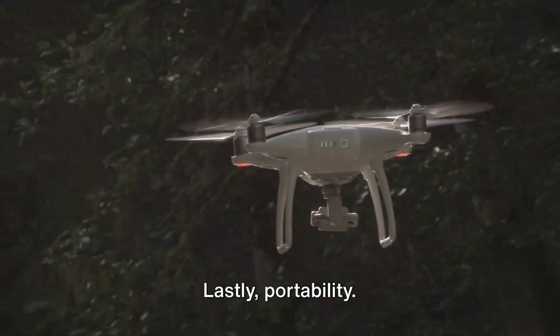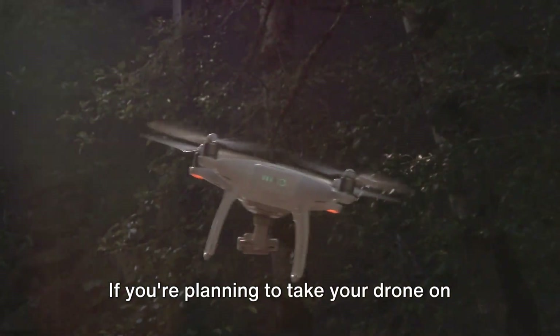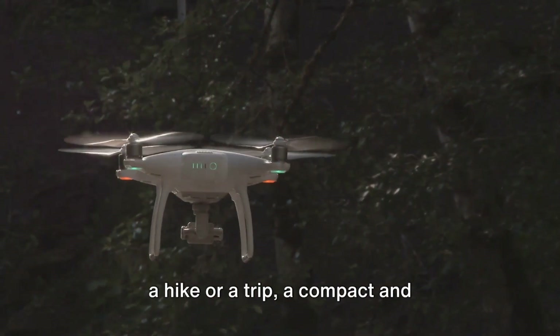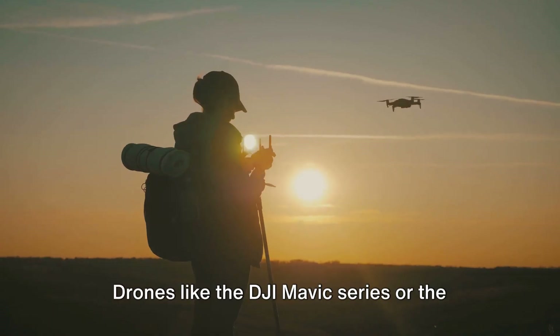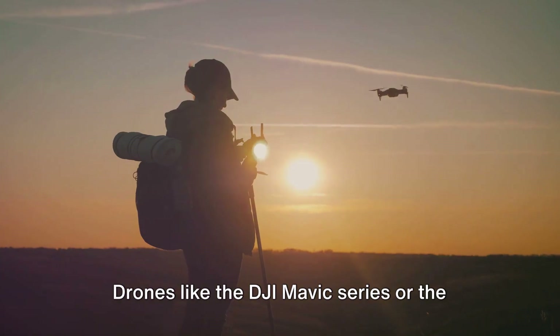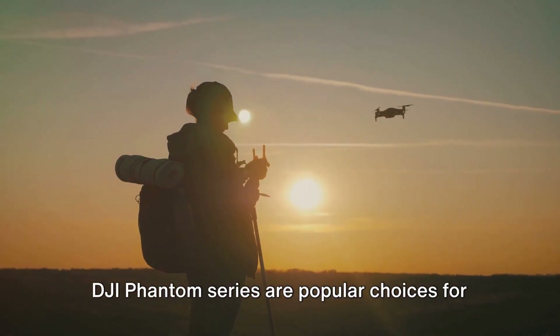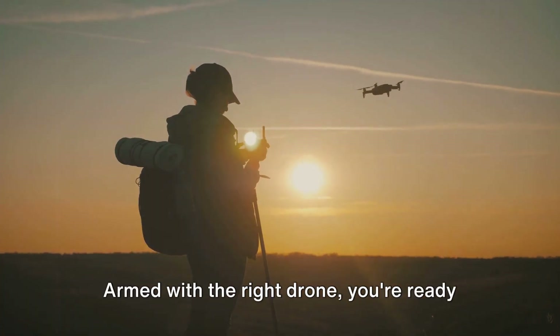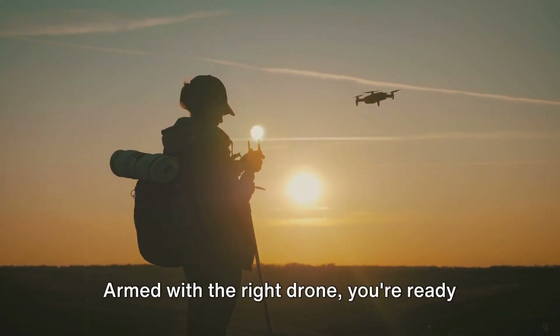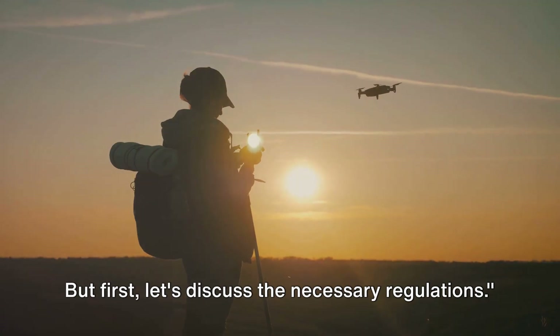Lastly, portability. If you're planning to take your drone on a hike or a trip, a compact and lightweight model could be your best friend. Drones like the DJI Mavic series or the DJI Phantom series are popular choices for aerial photography, thanks to their advanced features and reliability. Armed with the right drone, you're ready to soar.